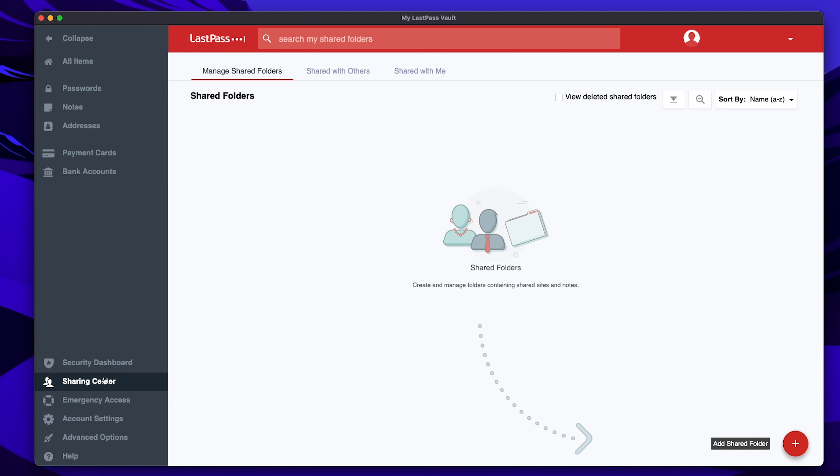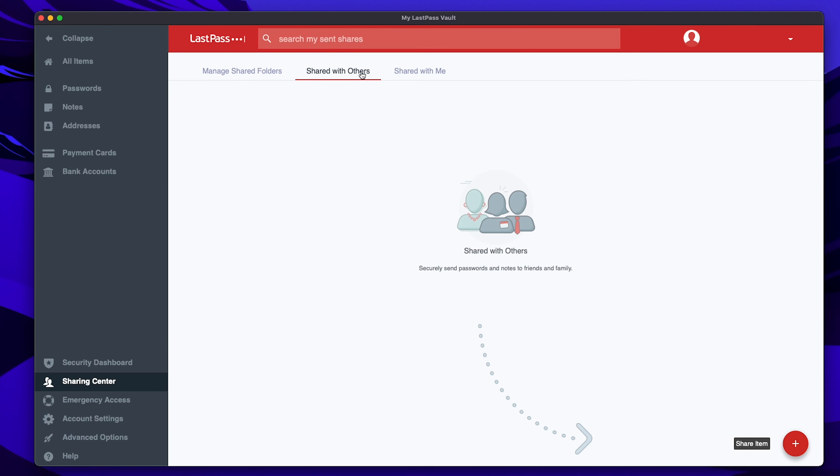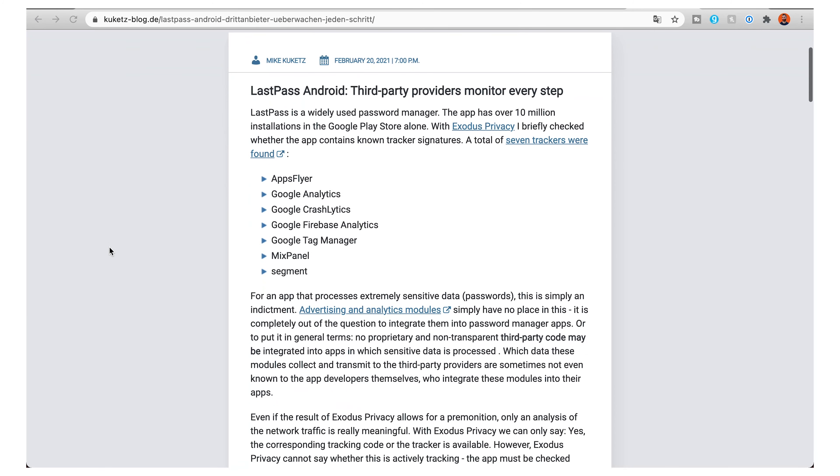LastPass must know the decryption keys to your data to be able to give other people access to it. A recent report from security researcher Mike Maquettes uncovered that there are seven trackers embedded within the LastPass Android app, which shouldn't really be there.